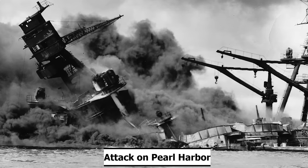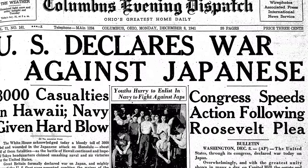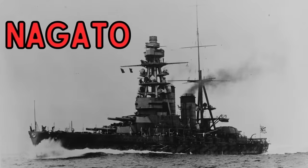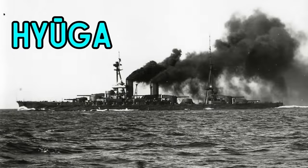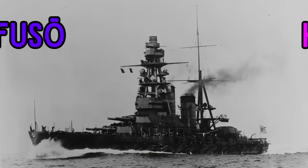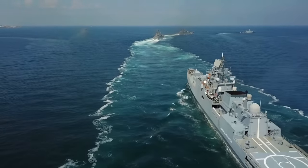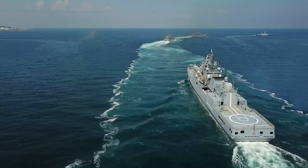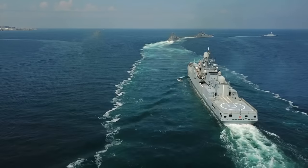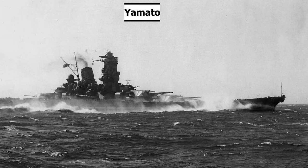After the attack on Pearl Harbor on December 7th, 1941, the United States declared war on Japan, opening up the Pacific Theater of World War II. On December 8th, she, her sister Mutsu, and the battleships Issei, Yamashiro, Hyuga, and Fusou of Battleship Division II, alongside the light carrier Hosho, sortied for the Bonin Islands as distant cover for the fleet's withdrawal. They returned six days later, with Yamamoto transferring Nagato's flagship title to the battleship Yamato on February 12th, 1942.